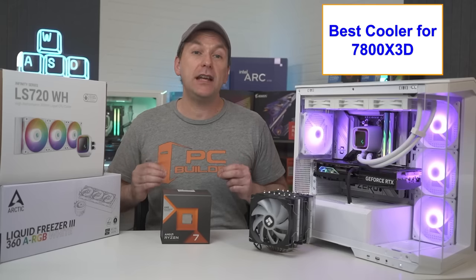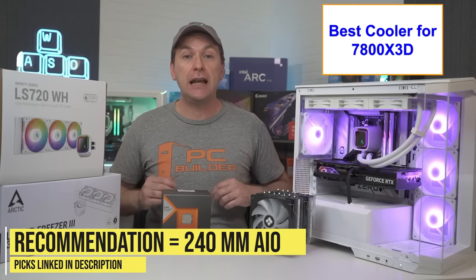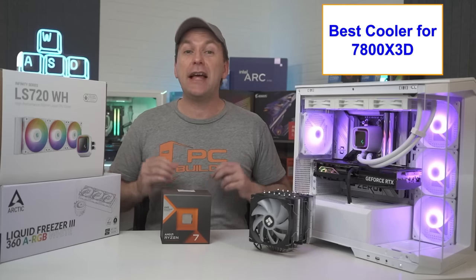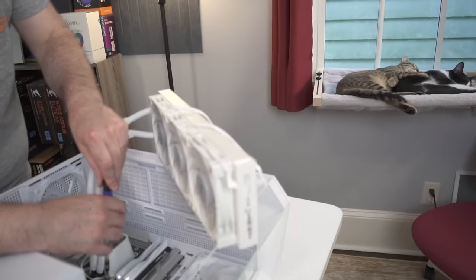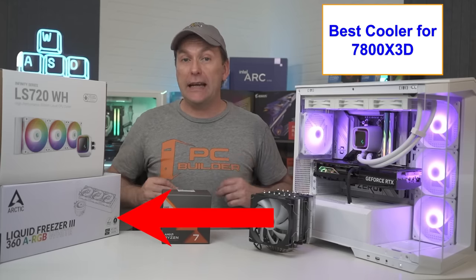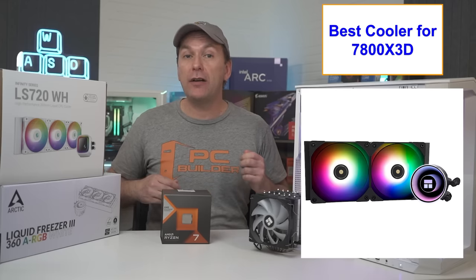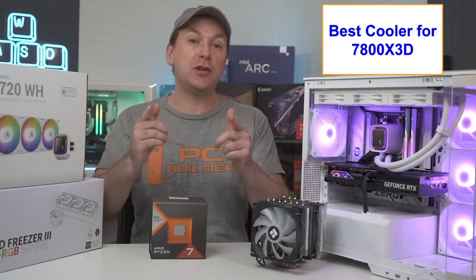If you want to take build aesthetics to the next level, just about any 240mm all-in-one liquid cooler is sufficient, and 360mm coolers are pretty much massive overkill — though feel free to go 360mm if that gives you better aesthetics. I like the Deepcool LS520 or LS720, or the SE models which are cheaper but have more cabling. The Arctic Liquid Freezer 3 in 240 or 360mm is a surprisingly affordable high-end performer, and you can also use something like the Thermalright Frozen lineup of AIOs starting around $50.